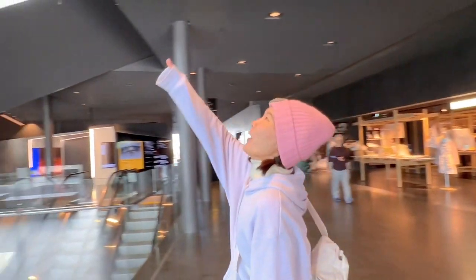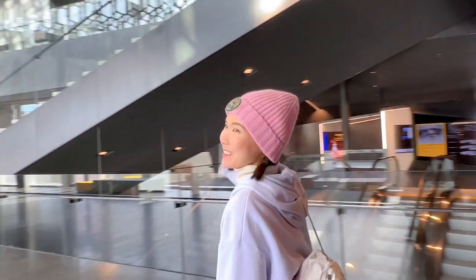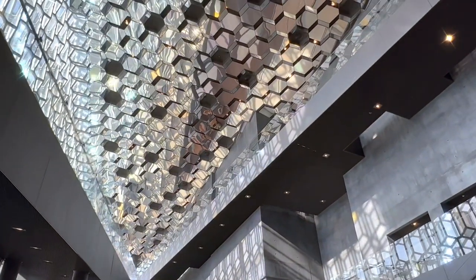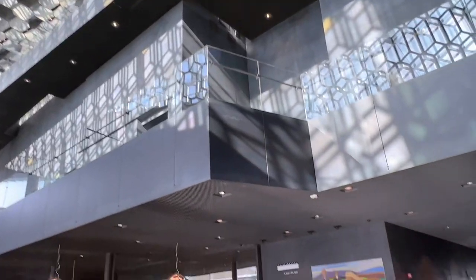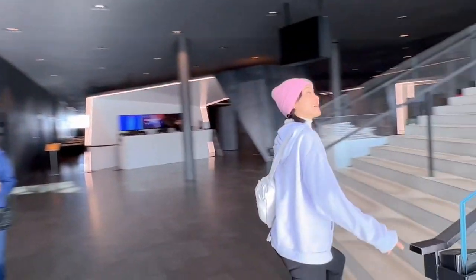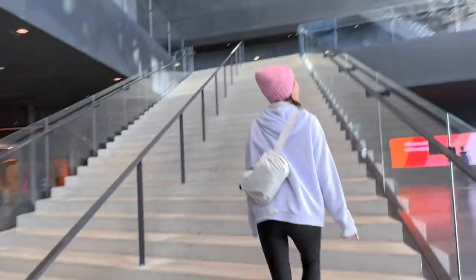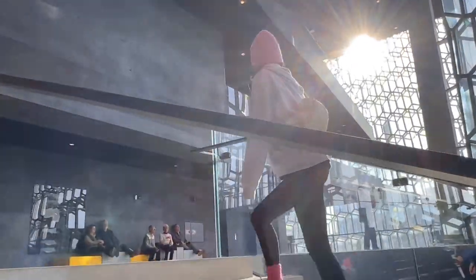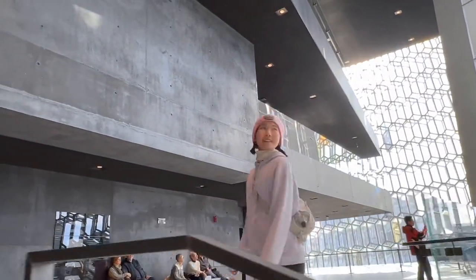Harpa Concert Hall is one of Reykjavik's most striking landmarks, inspired by the northern lights and dramatic Icelandic scenery. This architecture is amazing inside and out. You can visit the hall and admire the beautiful building even if you're not going to a concert.